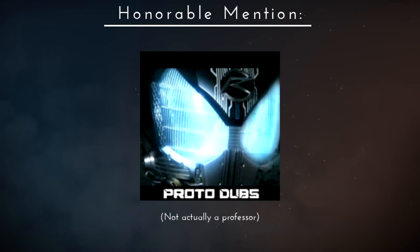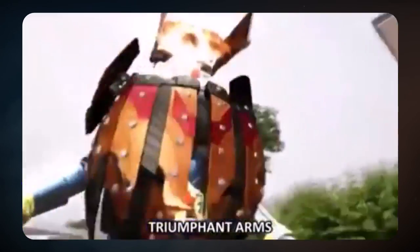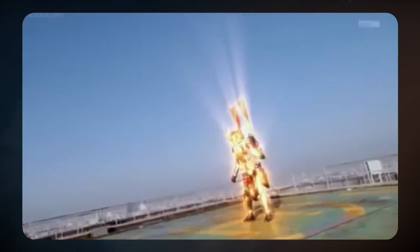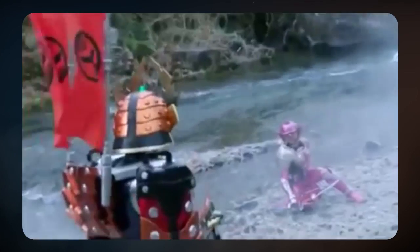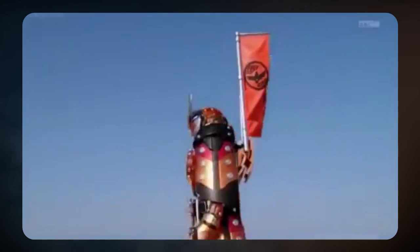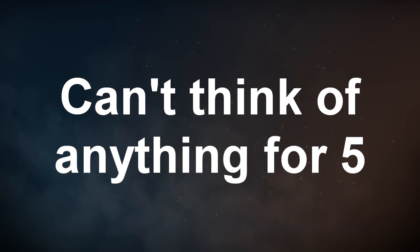I'm Professor Protodubs, and today's lesson is called Why Kachidoki Arms is the coolest rider suit of all time. Number 1, the colors: black and orange is a great color scheme, but add bits of dark blue and red in there and you can't go wrong. Number 2, it's bulky but not too bulky — he can still move around in it but doesn't look like he's struggling. Number 3, his weapons: the DJ Gun is amazing and matches his color scheme. How about his flags that are part of his suit and also weapons? Cool, useful, and unique. Number 4, design: he looks like a freaking samurai general ready to walk into the middle of the battlefield and slaughter anyone who gets in his way. Number 5, he has a mustache!